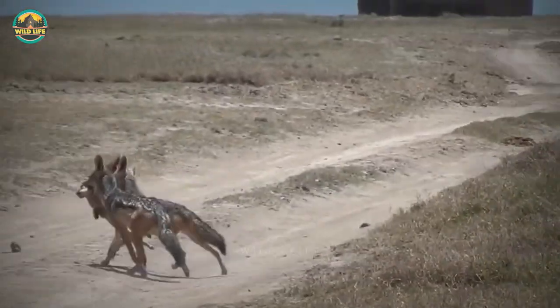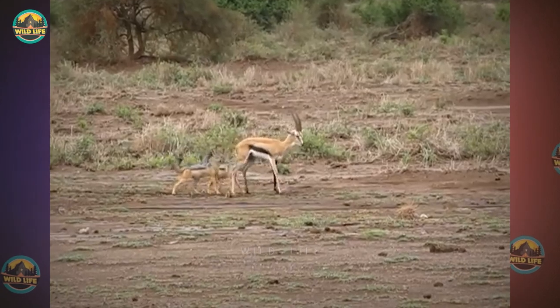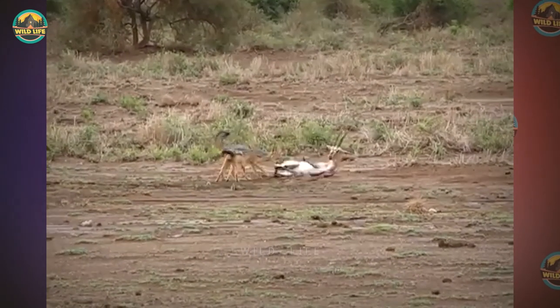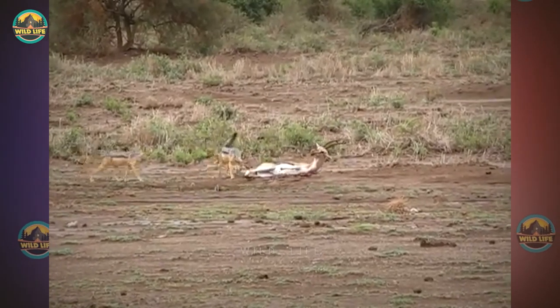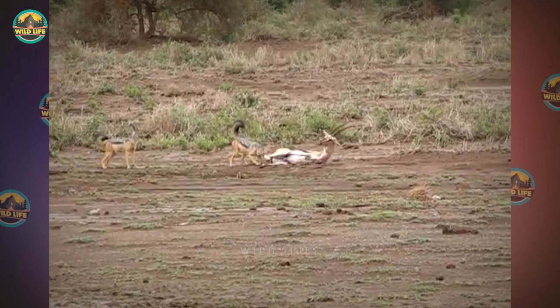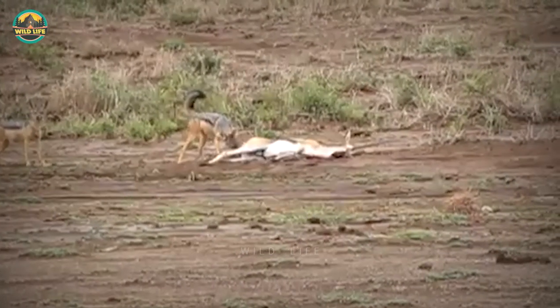These two jackals hunt a young Thompson's gazelle, and I'm kind of surprised the gazelle doesn't fight more. She kind of falls to the ground while the jackals tear flesh from her body. With flesh hanging from her behind, she finally wakes up and tries to fight, but it's too late. Why didn't the gazelle charge the jackals when she wasn't injured? I have seen gazelles fight harder against lions and leopards.